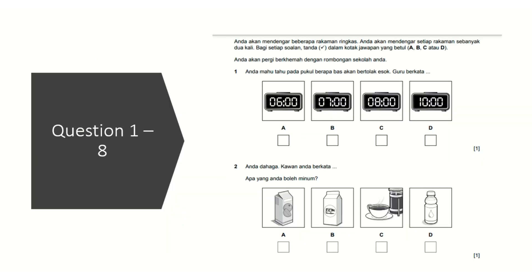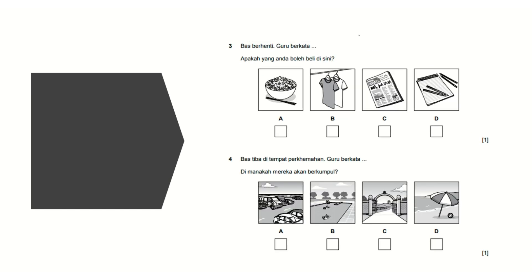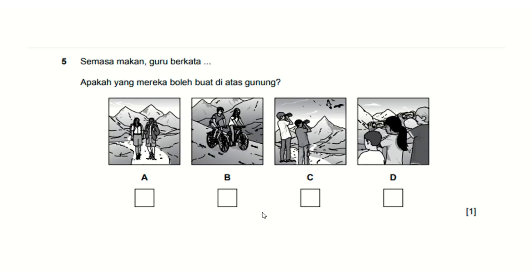Let's look at questions 1 to 8. Question 1 tests how you say numbers in Malay and how to tell the time. Question 2 is about drinks — just as mentioned, the scope area covers makanan, which means food. Question 3 tests vocabulary about objects. Question 4 is about places. Question 5 is about activities.